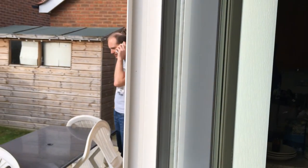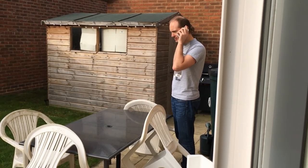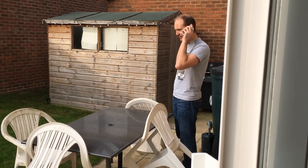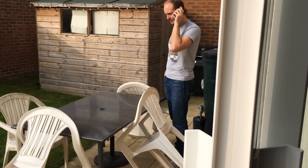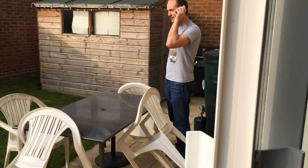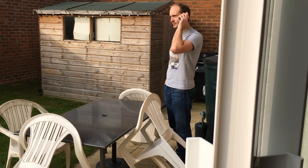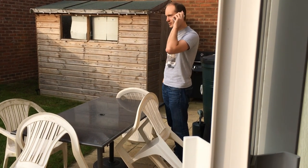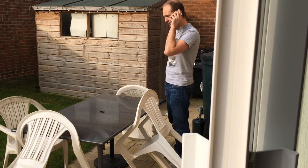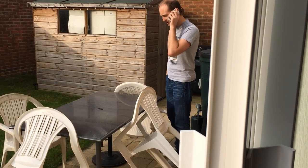Hi, is that a fence specialist? Yeah, I need to move a fence down the side of the house - about 3 metres, the fence is about 2 metres. Is that something you guys can do? Absolutely, next week? OK cool, cheers. Yeah, I'll email you the details.